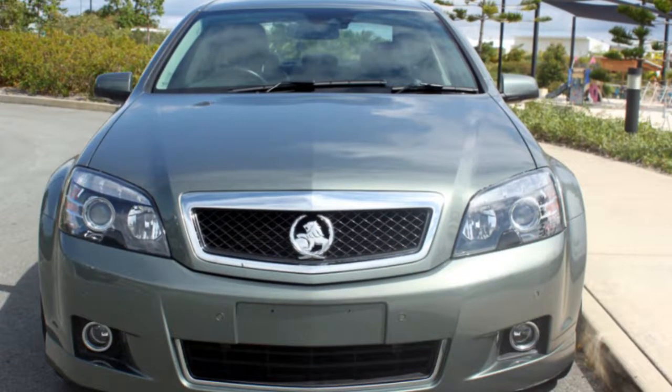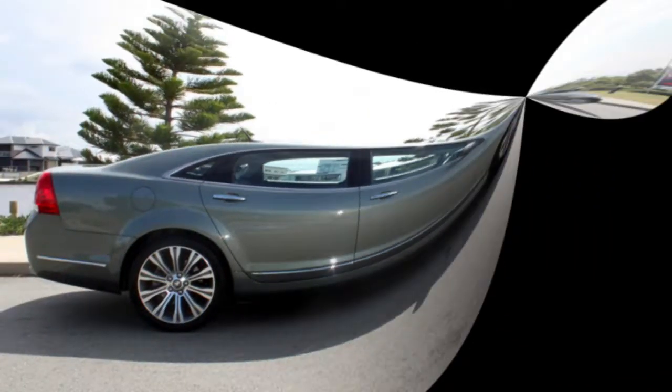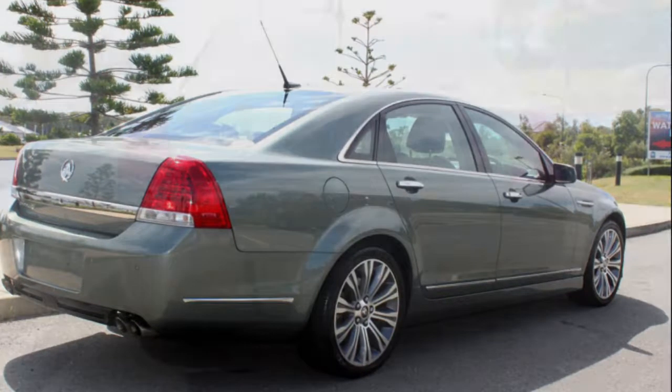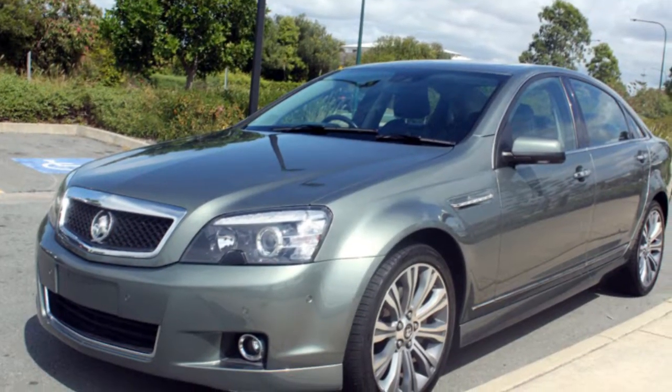Look no further than this 2014 Holden Caprice. This Caprice has a reliable engine and a smooth shifting automatic transmission. The attractive grey exterior is complemented by its stylish interior. This vehicle has all the features you could dream of.